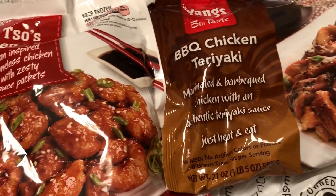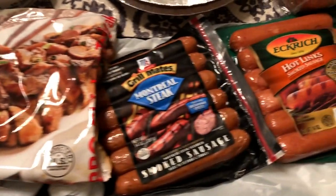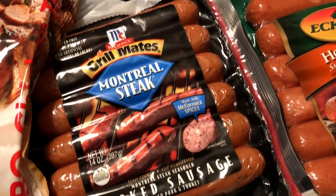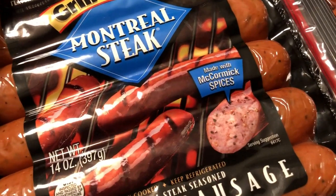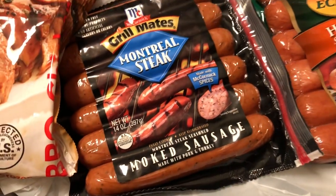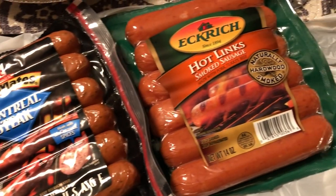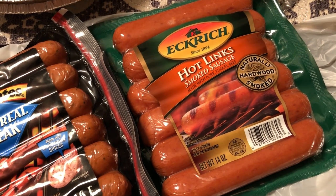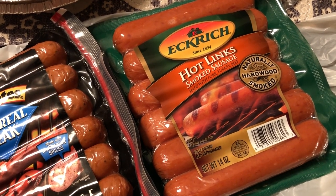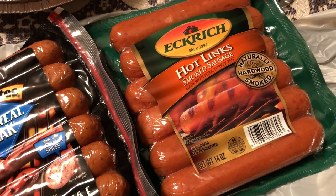I picked up this Grillmates Montreal steak smoked sausage — I've never seen this before. It's made with McCormick spices and was on sale for $1.88. I also picked up Eckridge hot links, which were on sale for $2.38, so I decided to try a pack.